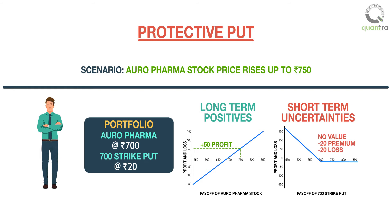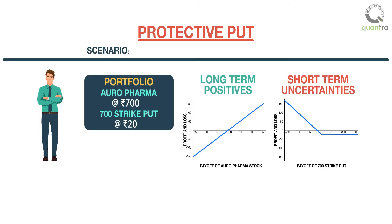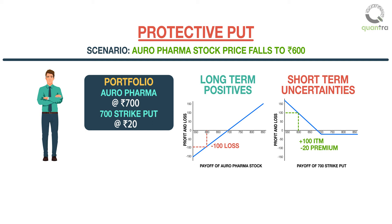Next, let us say Oro Pharma receives a regulatory observation and the stock price falls to 600 rupees. The fund manager has an unrealized loss of 100 rupees on each share, and the 700 strike put is in the money by 100 points. After deducting the premium paid, the profit on the put is 80 rupees. Thus, he will lose a maximum of 20 rupees, which is the premium paid to buy the 700 strike put, and can have unlimited upside as long as stock price continues to rise.